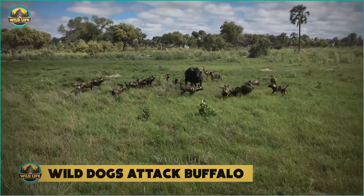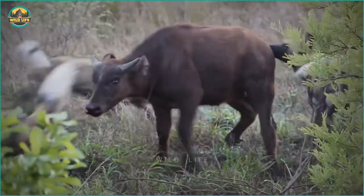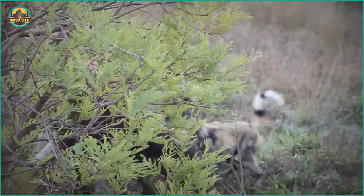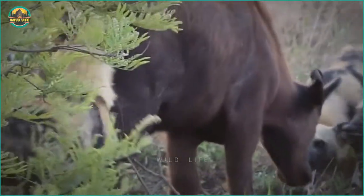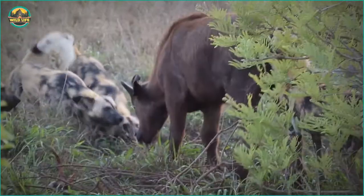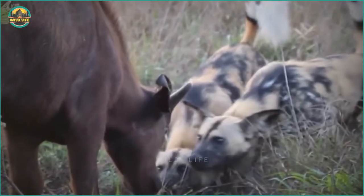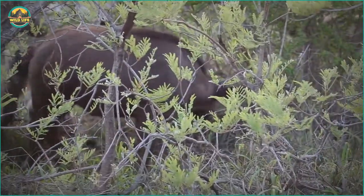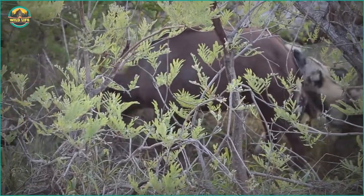Number 9: Wild dogs attack buffalo. A larger buffalo is battling a pack of wild dogs. His bellowing is heard by everyone, including his herd which is a few hundred meters away and does nothing to help. Buffalo herds are strange — sometimes they help their friends and sometimes they just stand there. The dogs are biting the buffalo's backside as the others gather to assist. When the rest of the pack arrives, the buffalo is quickly devoured.